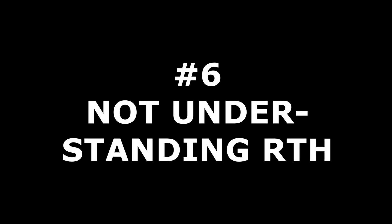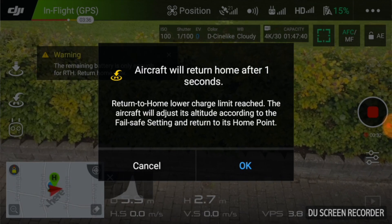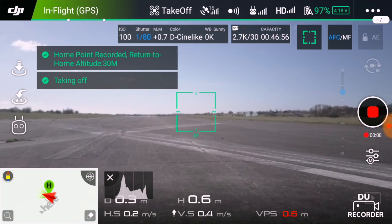Drone pilot mistake number six: not understanding return to home. With return to home, you have a very powerful tool to bring your drone back. Return to home can either be initiated manually from the controller or triggered by certain parameters like critical low battery. Return to home is not fail-safe. You need to make sure you don't fly under obstacles when it's initiated. Also, make sure you don't have an obstructed return path with buildings that are higher than the default return to home height set in the software. The sensors might save you, but the drone can be stuck behind an obstacle and unable to return home. Also, be aware that the home point needs to be set correctly — if not, the drone will go to the previous home point. You can normally check the home position on a minimap in the user interface, at least for DJI products.